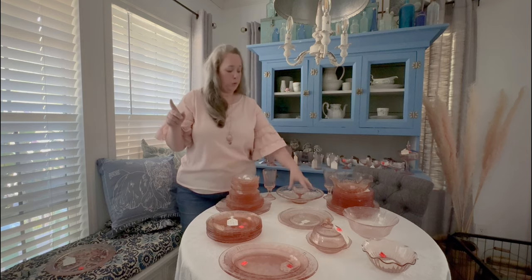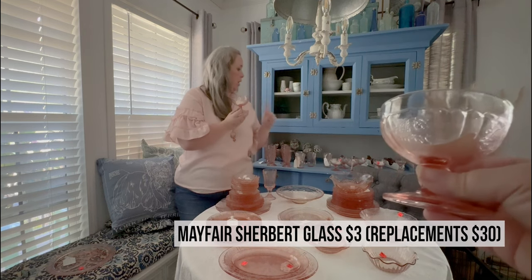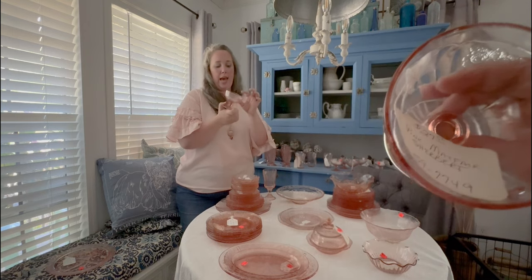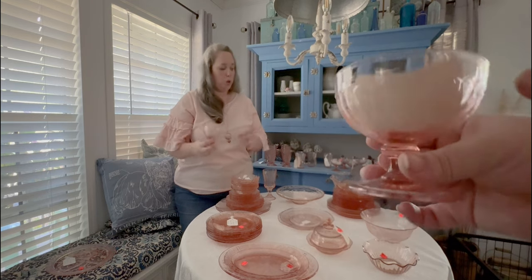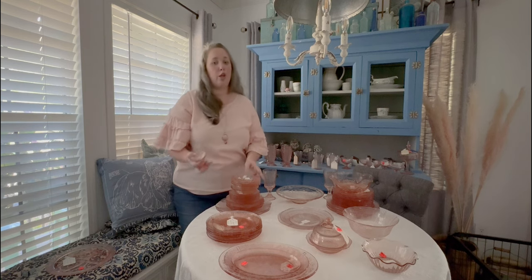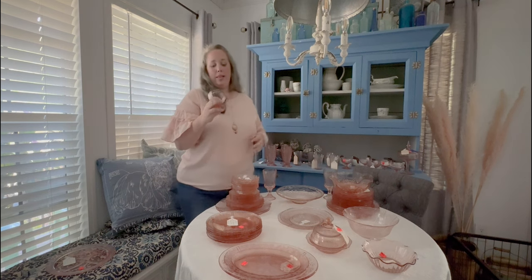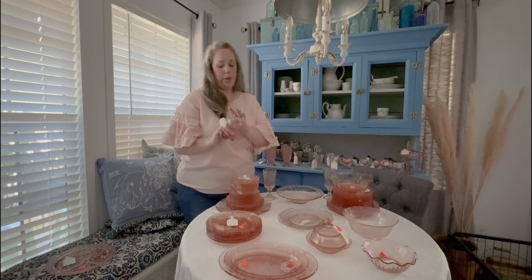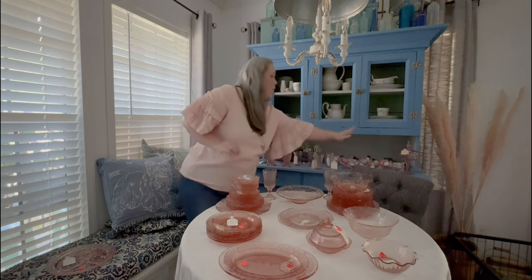Speaking of sherbet bowls, I did pick up these — look how dainty and sweet. I got six of them. This is the Mayfair sherbet dish, and they have little tiny roses on each side. I liked them because — and you'll learn as you collect depression glass — not all of them are the exact same pink. Some are slightly darker, some are slightly lighter, and that's fine. I thought these were a good match. They were marked at $27 retail, marked down to $3 a piece.